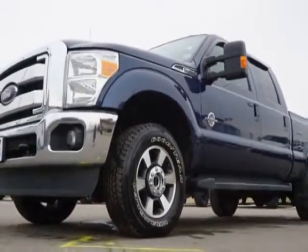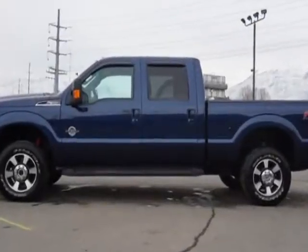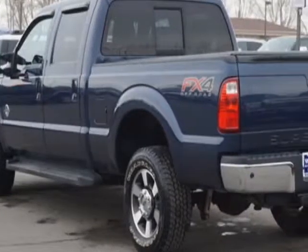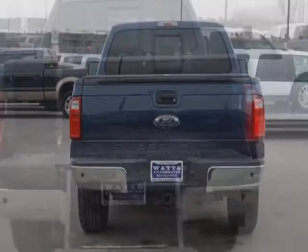The Super Duty F-350 boasts a 6.7 liter engine and has a 6-speed automatic transmission. Another great feature is that this vehicle uses diesel. Additional options for this vehicle include power steering, auxiliary audio input, tow package, and driver airbag.